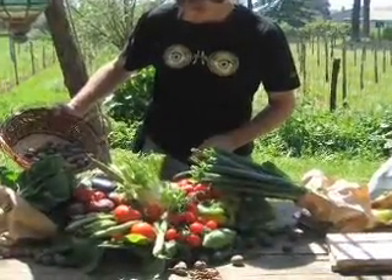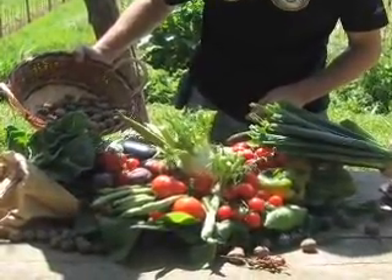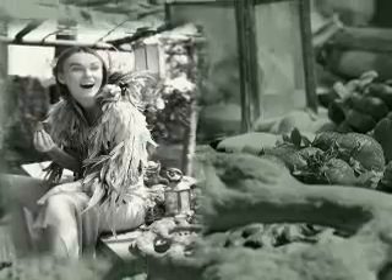We hired a prop stylist to set up this picnic table filled with fresh produce to create a rustic feast. In what seemed like minutes, he whipped together this gorgeous spread that could have been right out of a Caravaggio painting.